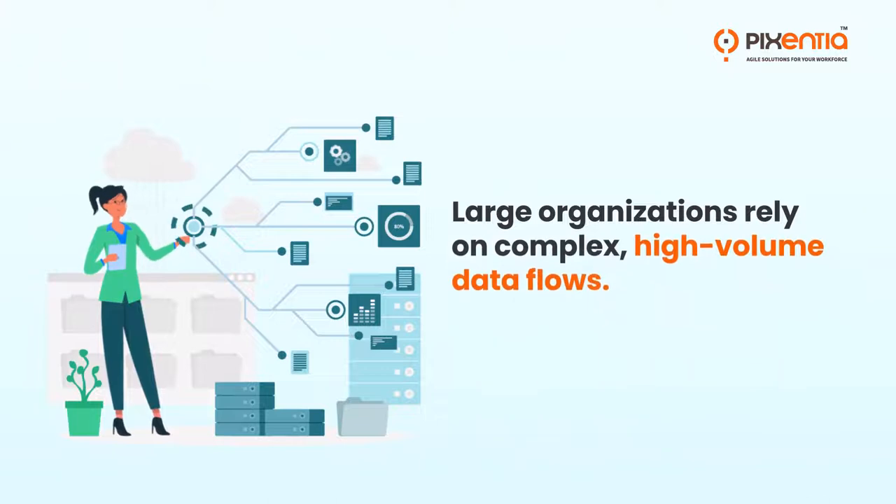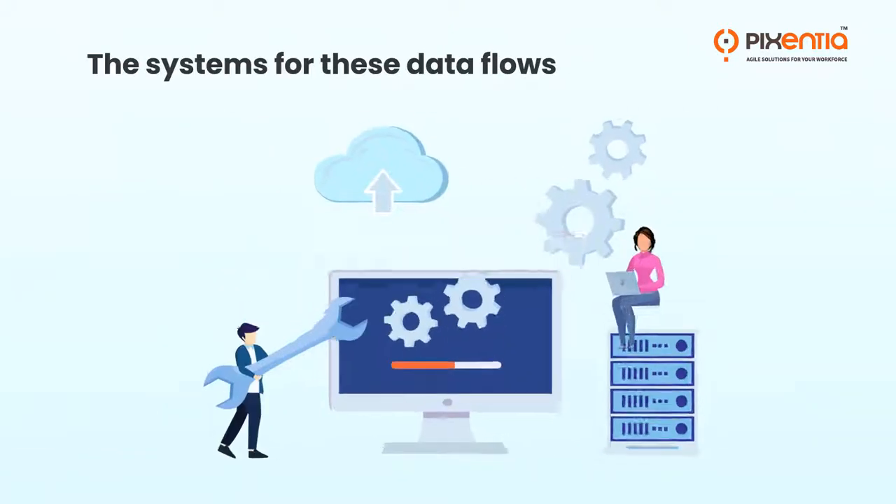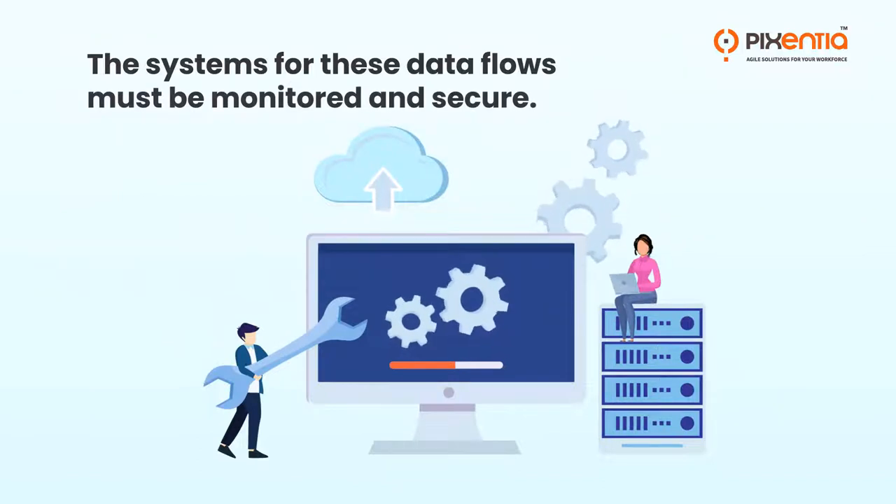Large organizations rely on complex, high-volume data flows. The systems for these data flows must be monitored and secure.